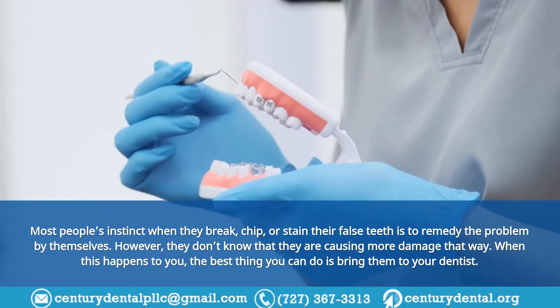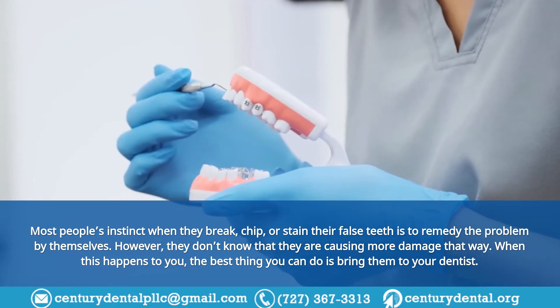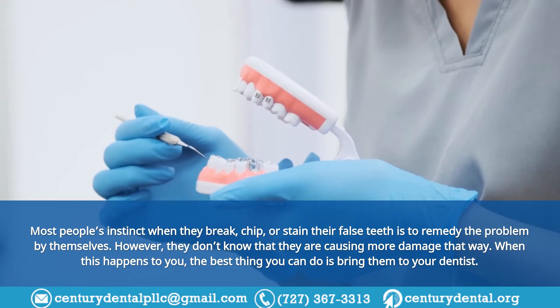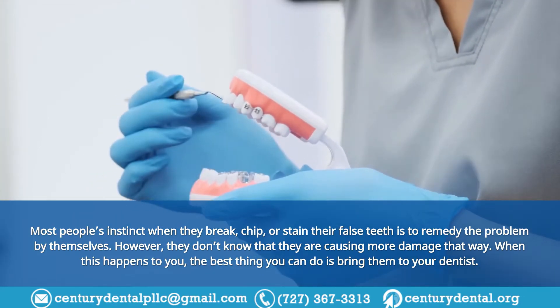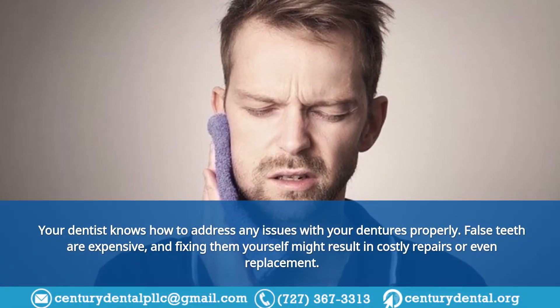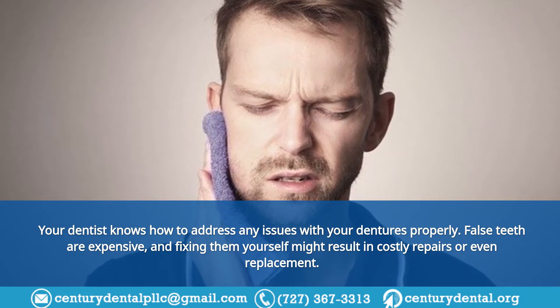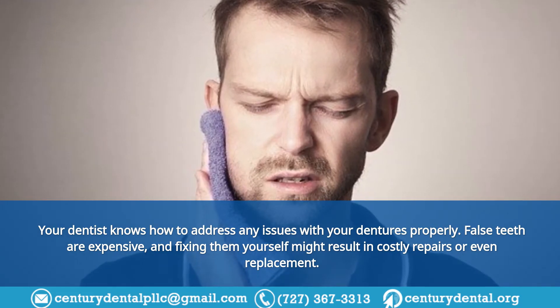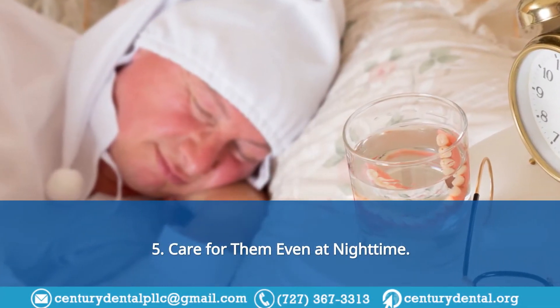Tip 4: Don't try DIYs. Most people's instinct when they break, chip, or stain their false teeth is to remedy the problem themselves; however, they don't know that they are causing more damage that way. When this happens, the best thing you can do is bring them to your dentist, who knows how to address any issues properly. False teeth are expensive, and fixing them yourself might result in costly repairs or even replacement.